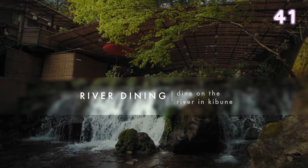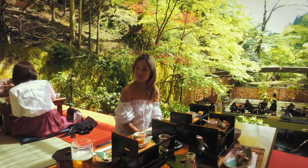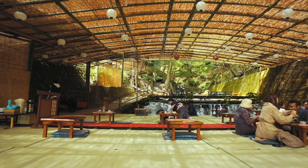Dine on the river in Kibune — this is a must-do if you are coming to Kyoto in summer. Dine with a beautiful view on the river. It is so relaxing and definitely a place to remember.